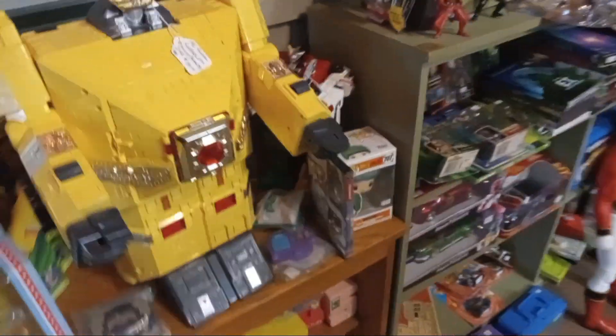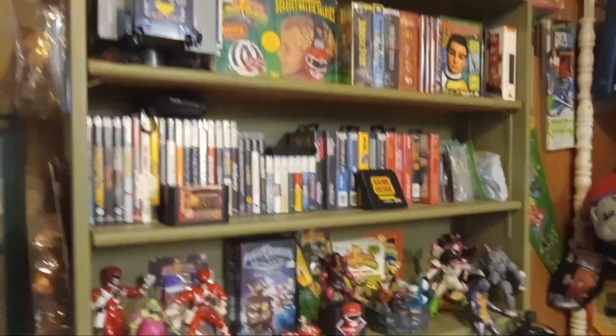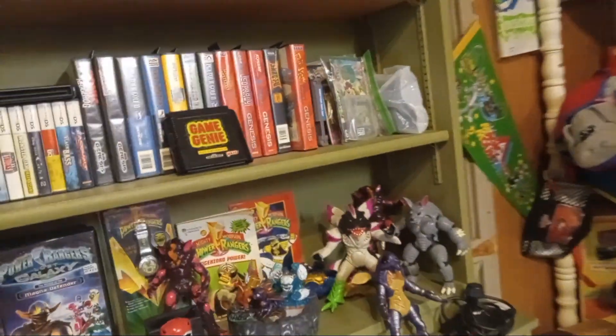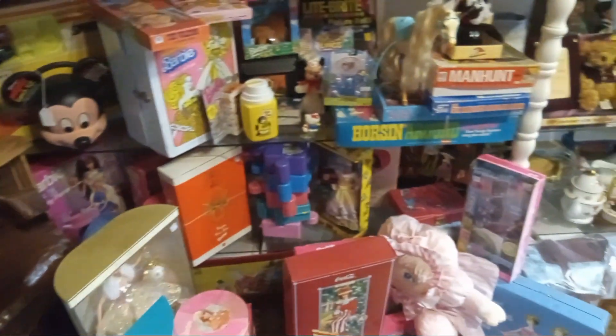Big Bird's kind of cool, still here. Power Rangers, more Star Wars. Pound Puppies, Mickey Mouse, Barbie — a lot of Barbie.